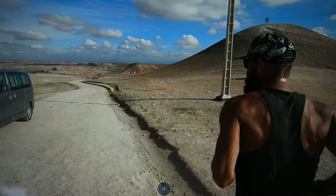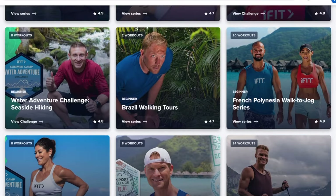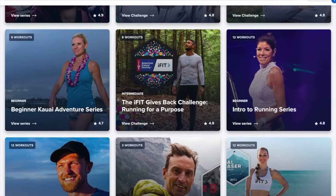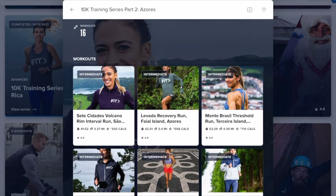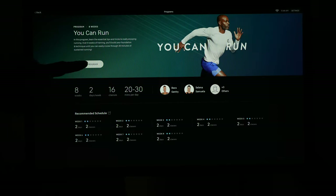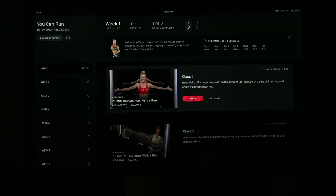Where NordicTrack and iFit really shine is with their running programs. They have a ton of well-designed programs to help prepare you for anything from your first 5K to improving your 10K time, and even fully complete programs to build up to a half or full marathon. These programs are comprehensive and can span up to 12 weeks with three to six sessions per week depending on the goal. Peloton does offer a few running programs, but even those aren't nearly as thorough or complete.